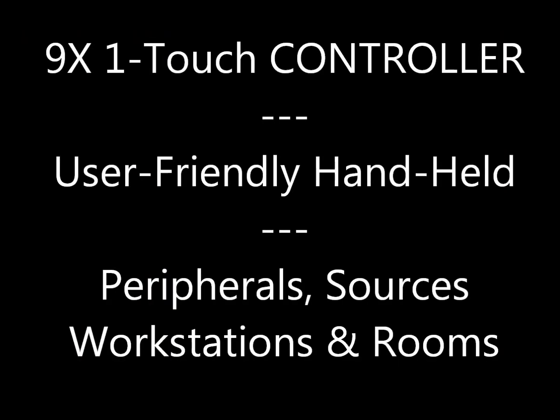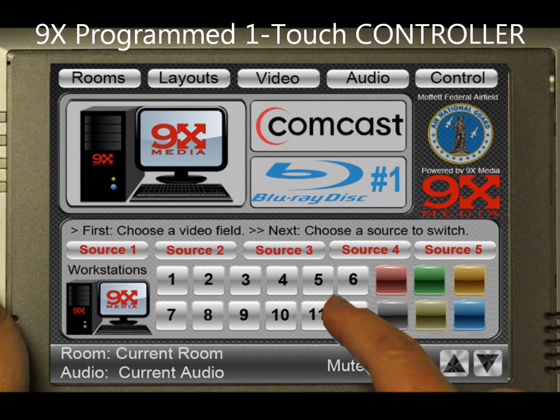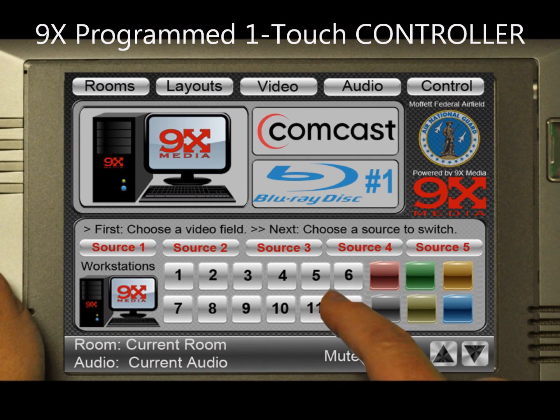The Ninex OneTouch controller is a user-friendly, iPad-compatible handheld that controls video walls, peripherals, workstations, and room adjustments.